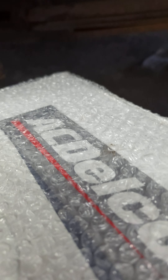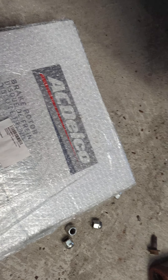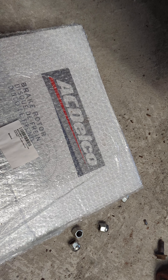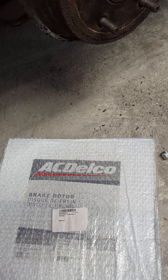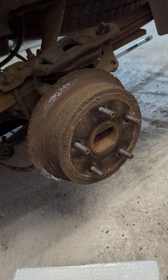I ordered a new rotor, but I always thought AC Delco was a Chevy product. And this is a Dodge. So let's compare.